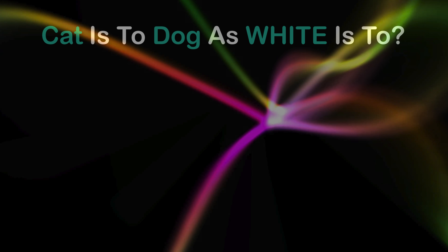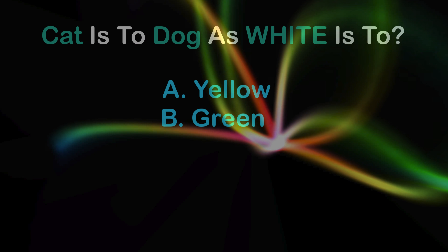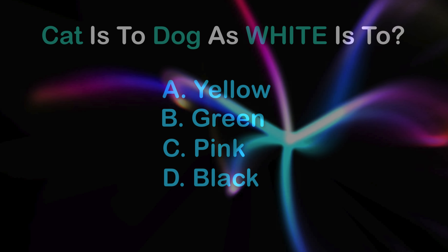Cat is 2, Dog is white. A: yellow, B: green, C: pink, D: black.